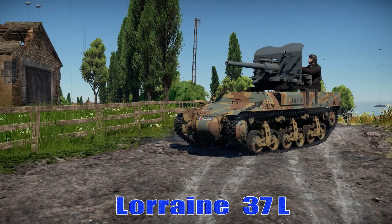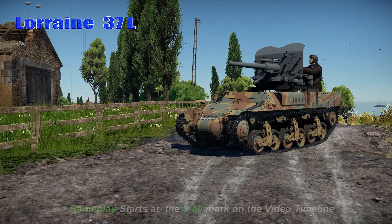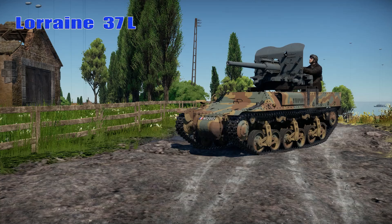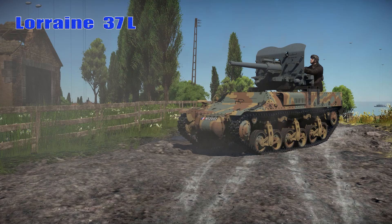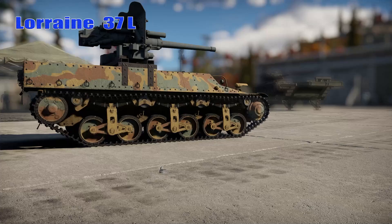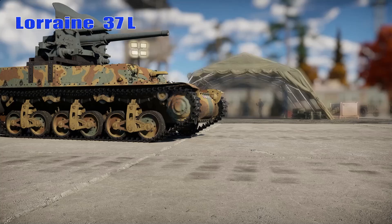The Lorraine 37L, or the Tracteur de Ravitaillement pour Char 1937L, translating as Tank Supply Tractor 37L, was a light-tracked armored vehicle developed by the Lorraine Company during the interwar period between the First and Second World Wars. In April 1936, the French Army issued a requirement for a fully armored munition and fuel supply carrier for front-line resupply, intended to replace the Renault 36R tractor, which was only partially armored.